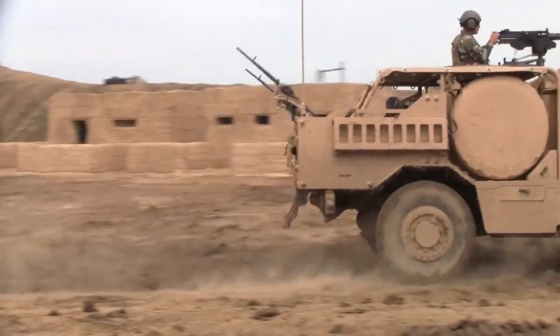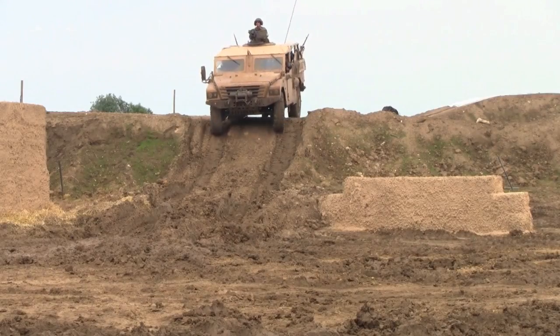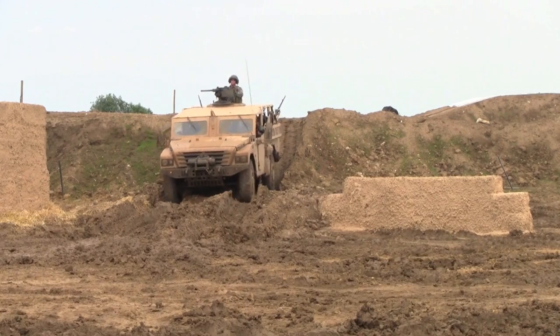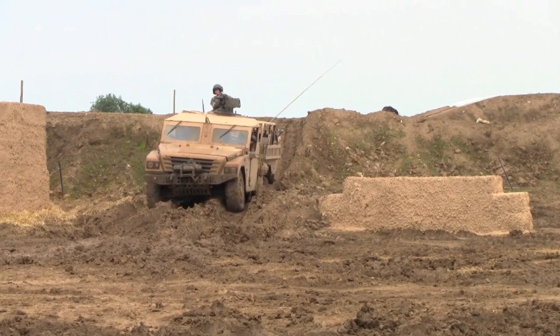Renault Trucks Defense Division brought out its Sherpa Lite 4x4. The family of Sherpa Lite armored and unarmored variants is used for scout, patrol, convoy escort, and command missions.